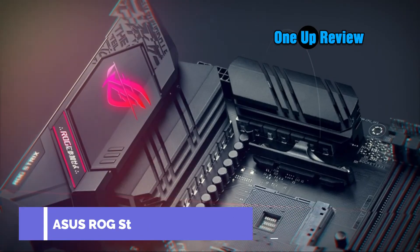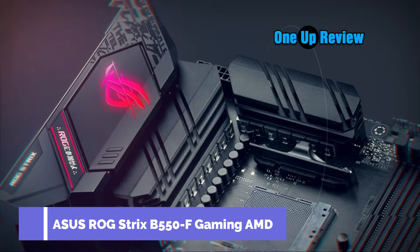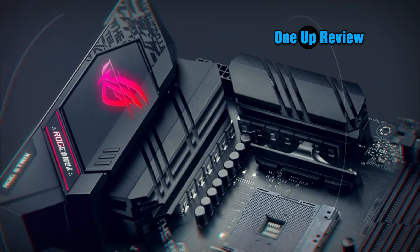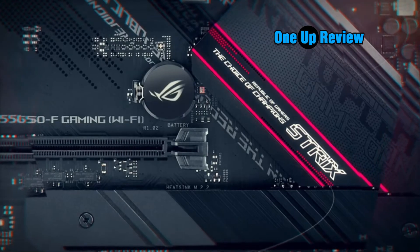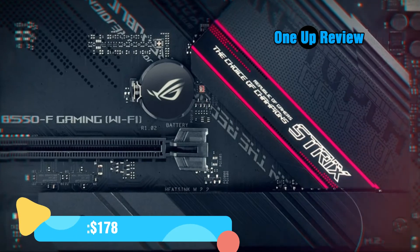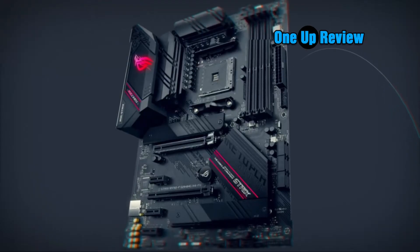AMD AM4 socket and PCIe 4.0: the perfect pairing for Zen 3 Ryzen 5000 and 3rd Gen AMD Ryzen CPUs. Robust power design: 12+2 power stages with high-quality alloy chokes and durable capacitors provide reliable power for AMD high core count CPUs.